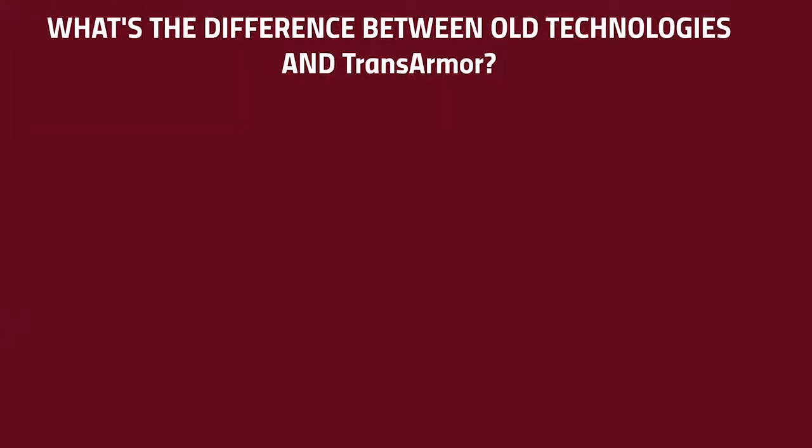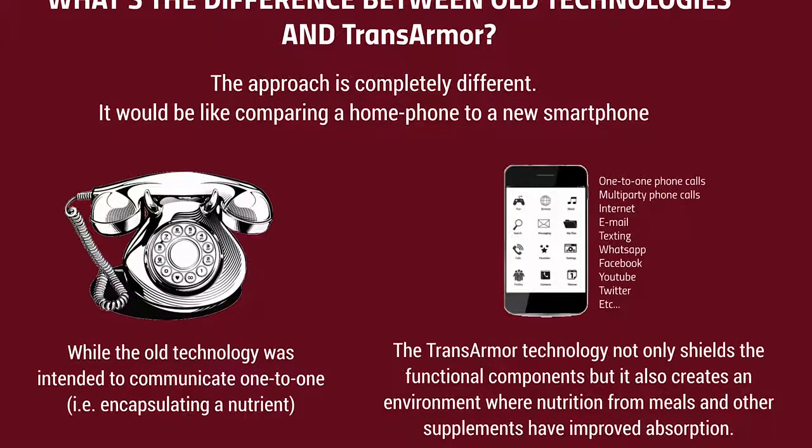So what's the difference between old technologies and TransArmor? The approach is completely different — it would be like comparing a home phone to a new smartphone. While the old technology was intended to communicate one-to-one, i.e., encapsulating a nutrient, the TransArmor technology not only shields the functional components but also creates an environment where nutrition from meals and other supplements have improved absorption.